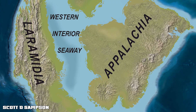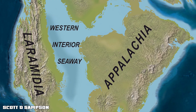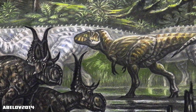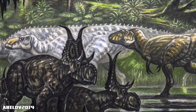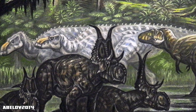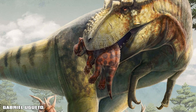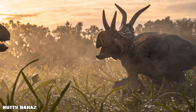Diabloceratops lived in what is now southern Utah, which 80 million years ago was part of the western shore of the Western Interior Seaway — the body of water that split North America into two land masses: Laramidia to the west and Appalachia to the east. It shared its environment with hadrosaurs, theropods, and crocodilian-like reptiles. The landscape was semi-tropical, humid, and littered with rivers, floodplains, and swamps. Apex predators like Lythronax were always lurking, so as a mid-sized herbivore, Diabloceratops had to stay alert.